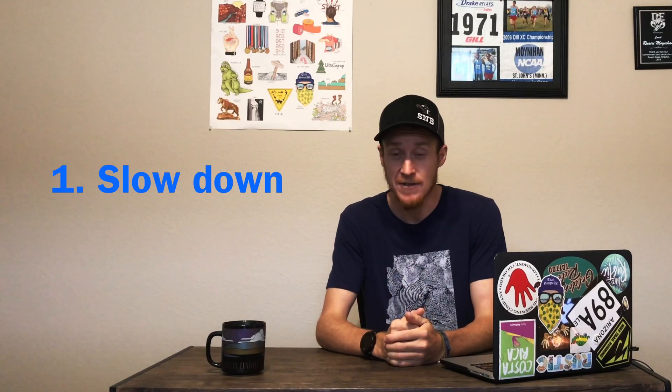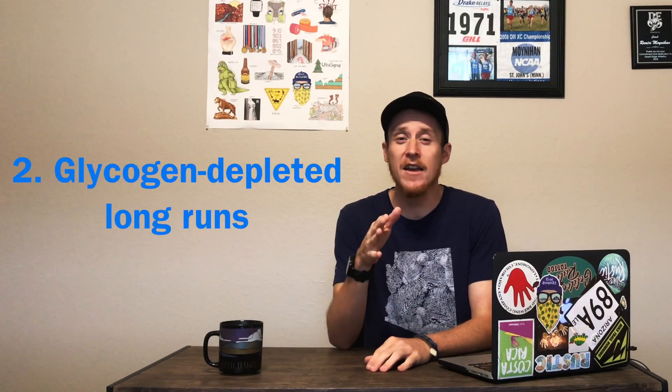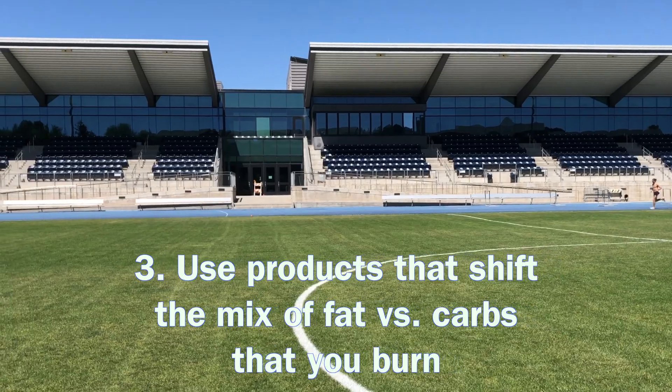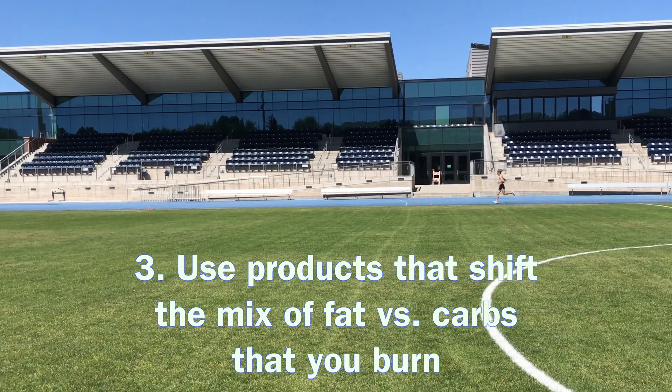There are a few ways we can keep your fractional carbohydrate demand lower. First, you can slow down — but usually this is not an option that most runners want. Second, we can implement fat-adapted training like glycogen-depleted long runs, which Runners Connect athletes are familiar with. Third, we can use refueling products that help shift the mix of fat versus carbohydrates that you burn. The primary data for modeling our fueling changes comes from an oral presentation at the American Conference of Science and Medicine, which we attended this past June.